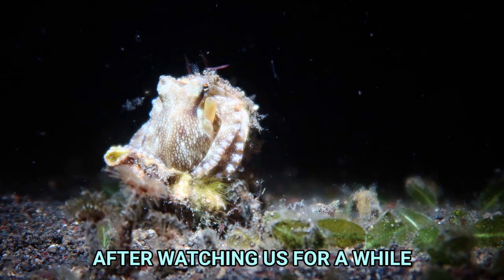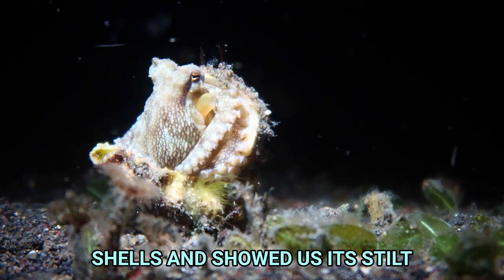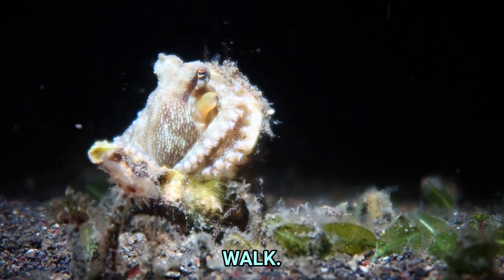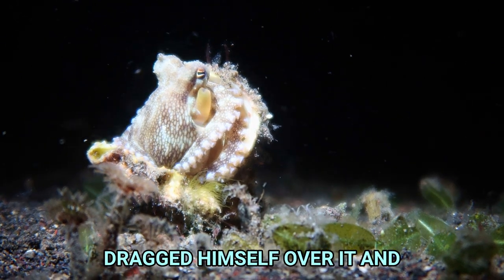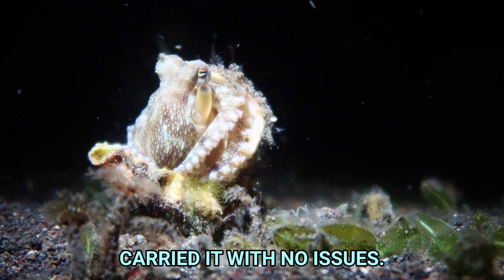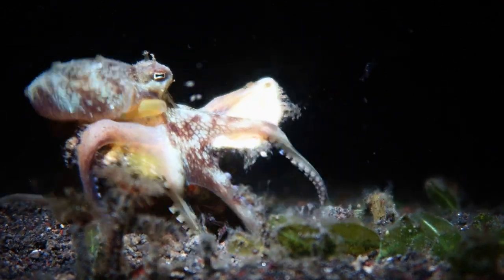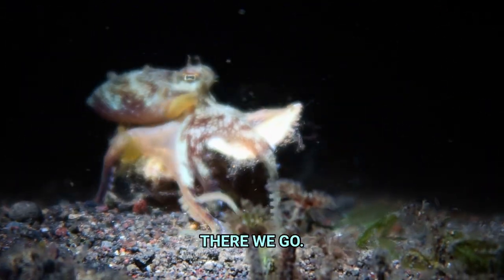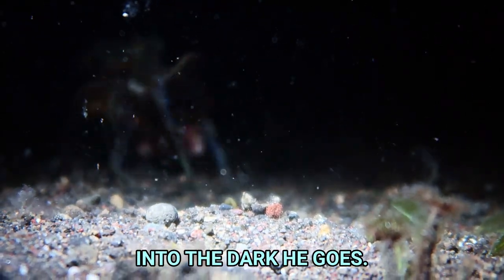After watching us for a while, Octavius grabbed both of his shells and showed us his tilt walk. And despite the shell probably weighing as much as him, he draped himself over it and carried it with no issues. Wait for it. There we go. Into the dark he goes.